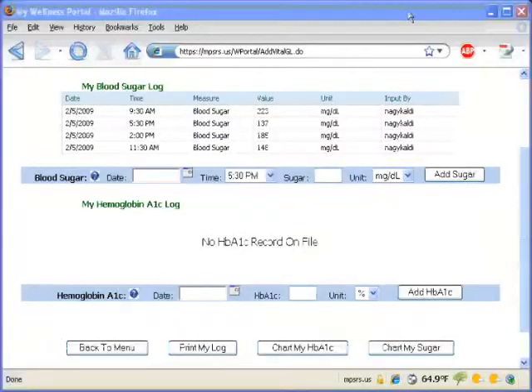The Wellness Portal can also help you keep track of your blood sugar levels and your weight. This daily log shows that this patient's blood sugar is consistently high. By printing this information and bringing it to her next visit, she will help her clinician adjust her medications appropriately.